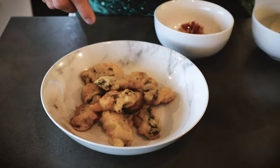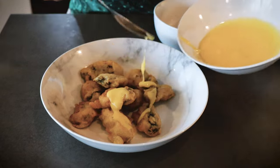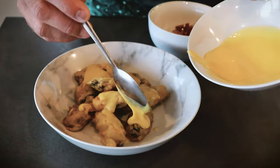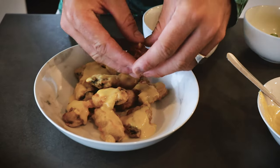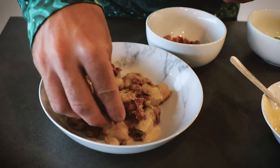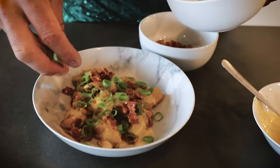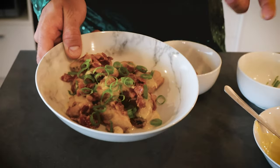Alright, here we've got our beer battered oysters and we've got a bit of béarnaise. Pour that nicely over it. You've got to be generous with a good sauce. A bit of bacon. To finish off, a bit of spring onions. And that's it — as simple as that.